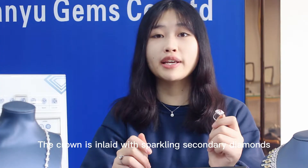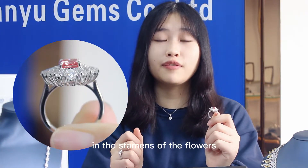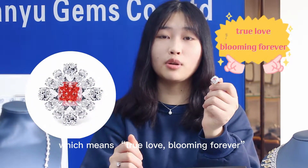The crown is inlaid with sparkling secondary diamonds, and the pink diamonds are inlaid in the stems of the flowers. The front looks like a flower blooming, which means true love and blooming forever.